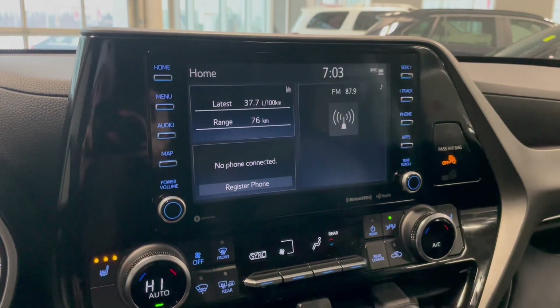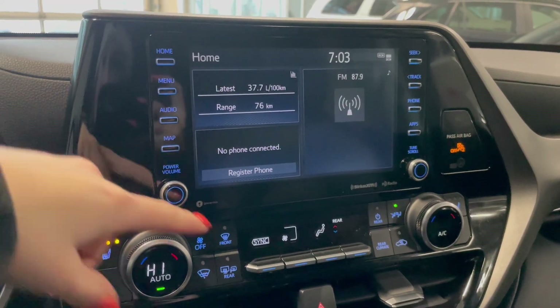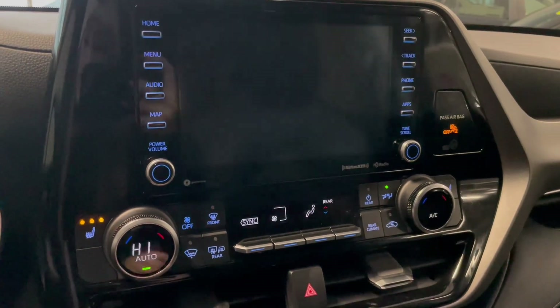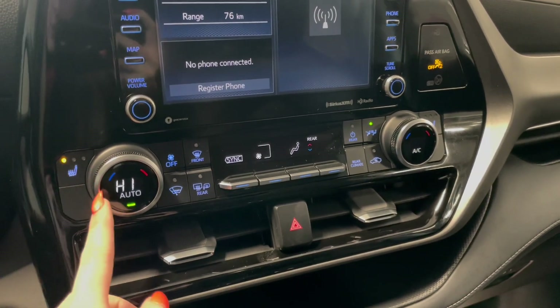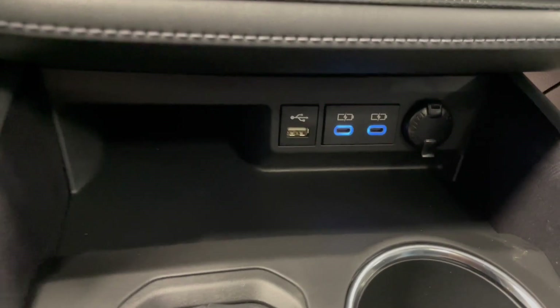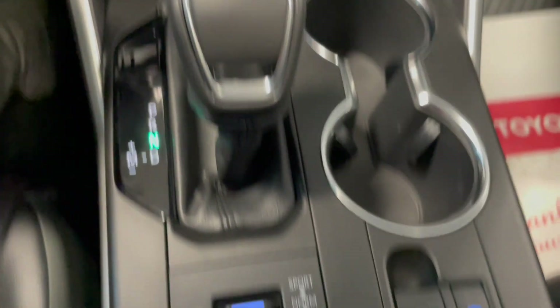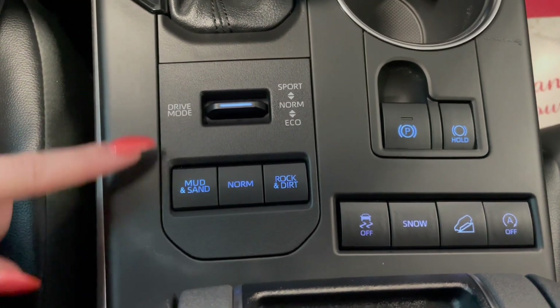Over on the touch screen in the middle we have our vehicle information, Bluetooth phone connection, AM-FM radio, along with your backup camera. Right below that we have our heated seat buttons and dual zone climate controls in the front. At the very bottom we have a little storage cubby along with your outlets. And behind our gear shifter we have alternate drive and terrain modes which show up on the dash screen.